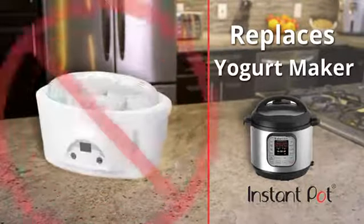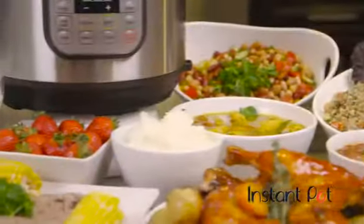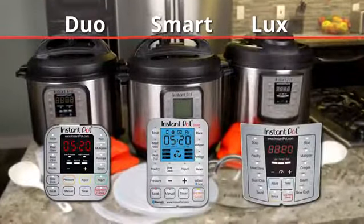And yes, even the yogurt maker. A single Instant Pot does the job of every one of those appliances, and more. Instant Pot's models — the Smart, the Duo, and the Lux — are thoughtfully designed and offer affordable solutions for everyone.